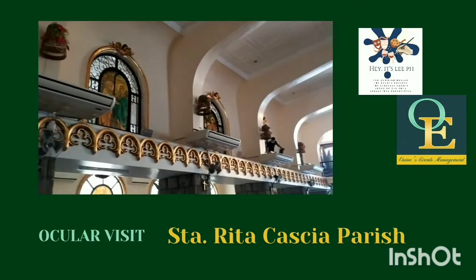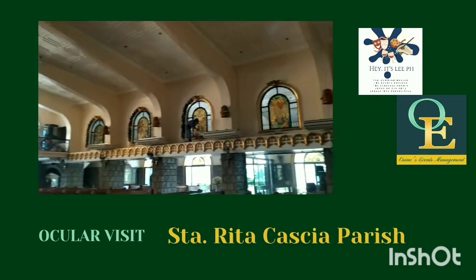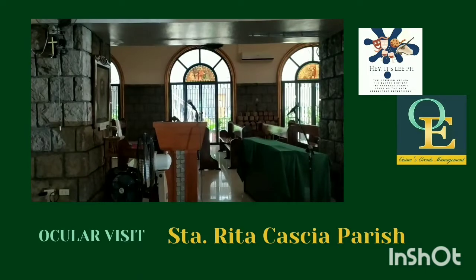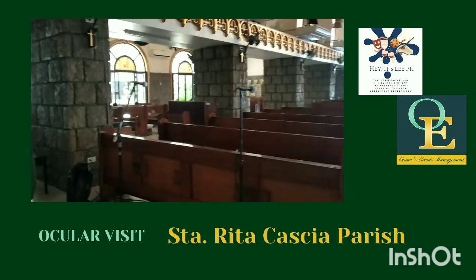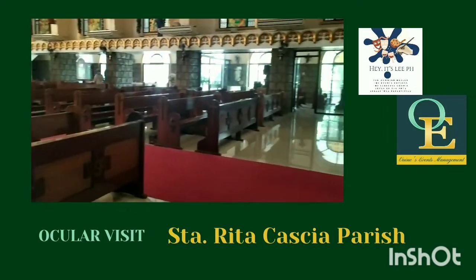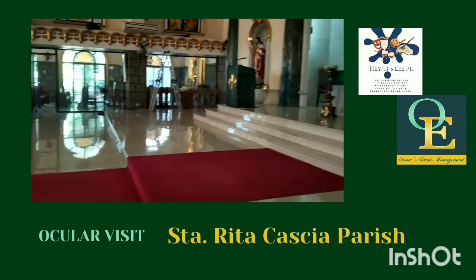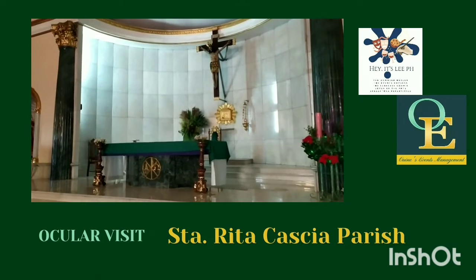This is the upper part of the church where you can see the Stations of the Cross. This is where the singers and the organist are, and there's also a place for the choir. They have a carpet, and the church is fully air-conditioned as well.